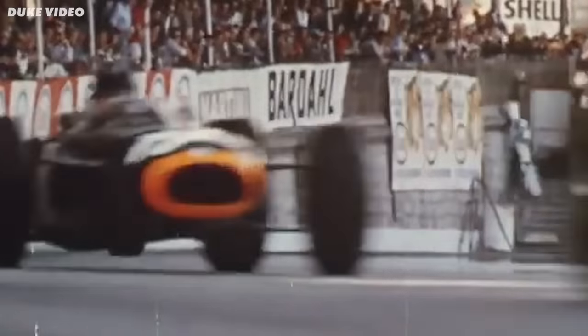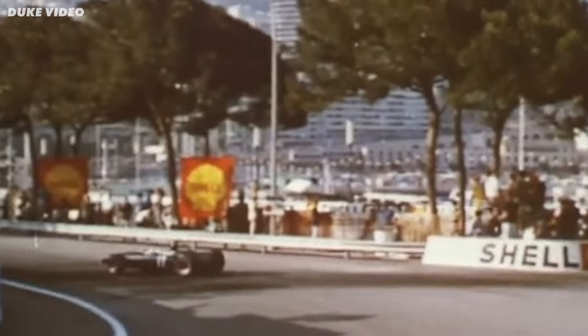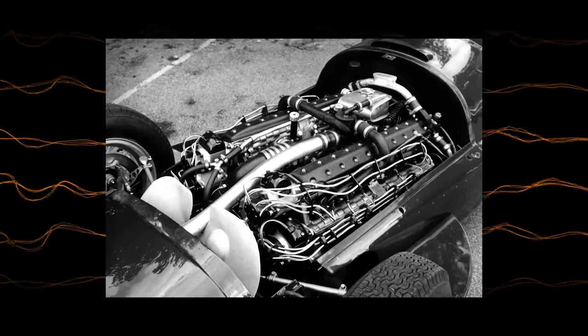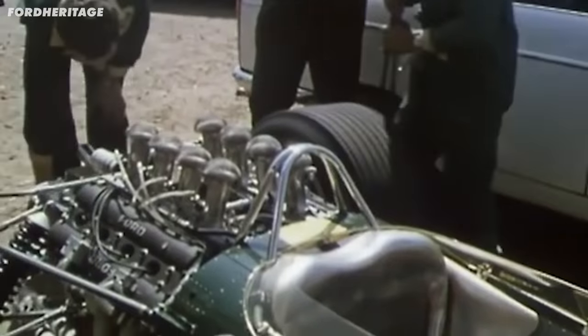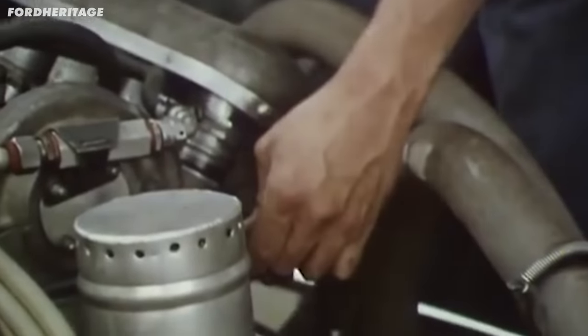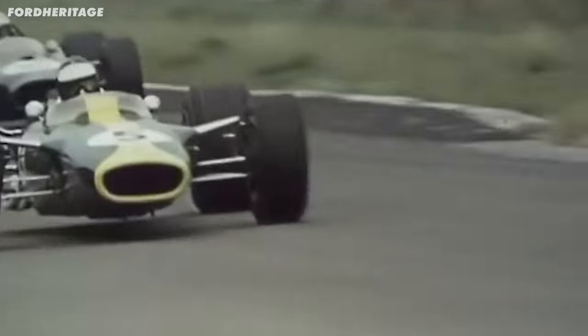Turbos rocked up in Formula 1 out of nowhere. Since 1966, you're allowed to create engines in any format as long as it was a maximum capacity of 3 litres. And teams ran all sorts of engines — inline 4s, V6s, V8s, V16s. But there was only one rule they ignored: you were allowed forced induction engines, but they had to be less than 1.5 litres in capacity. So they were allowed turbos and superchargers, but nobody ran them.